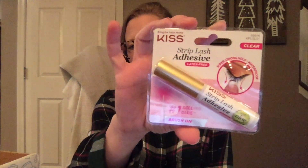Actually, you do get lash glue — it comes separately. This is the strip lash adhesive in clear. That'll be nice; I'm glad they sent that because I think all I have upstairs is a tiny little tube.